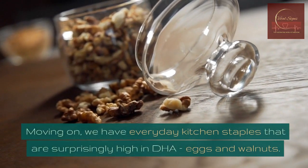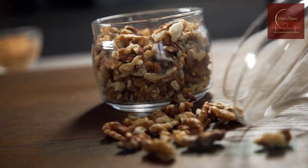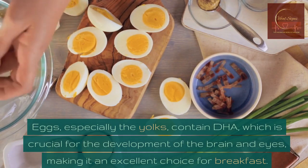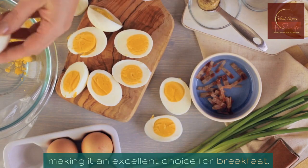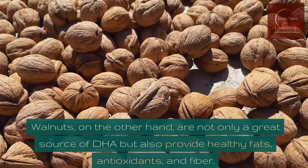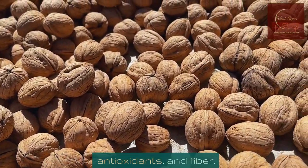Moving on, we have everyday kitchen staples that are surprisingly high in DHA: eggs and walnuts. Eggs, especially the yolks, contain DHA, which is crucial for the development of the brain and eyes, making them an excellent choice for breakfast. Walnuts, on the other hand, are not only a great source of DHA but also provide healthy fats, antioxidants, and fiber.